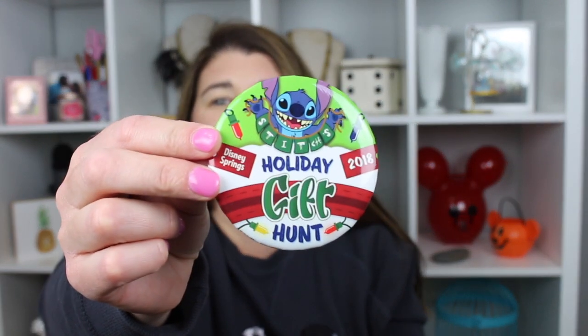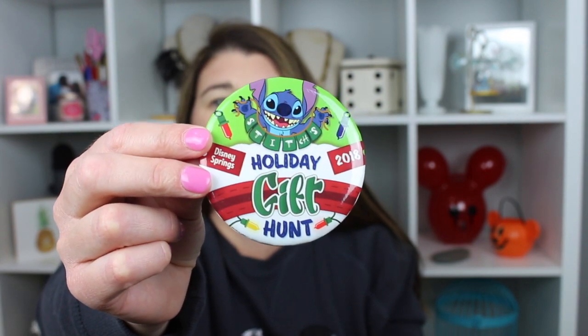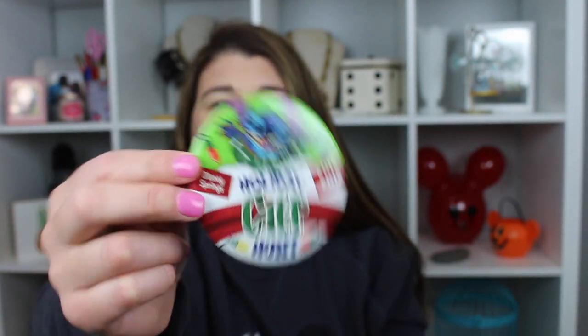At Disney Springs we did the Trail of Trees — just a small portion of it where we entered. We got dropped off and they gave us these Stitch's Holiday Gift Hunt buttons — kind of cute. My son also did Jedi training at Hollywood Studios and was given a button for that.